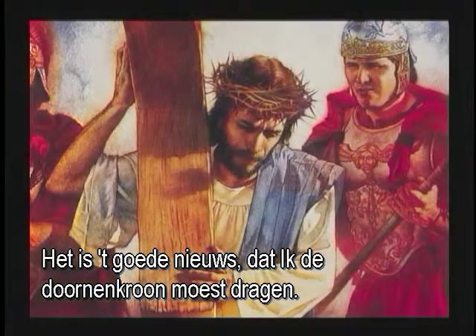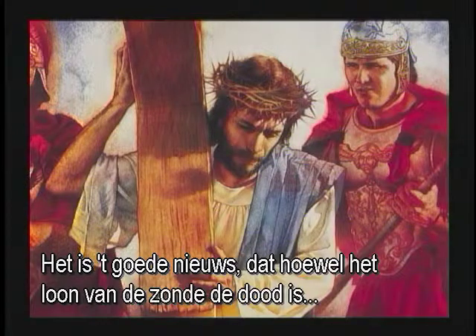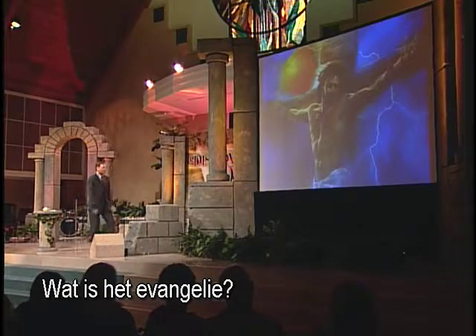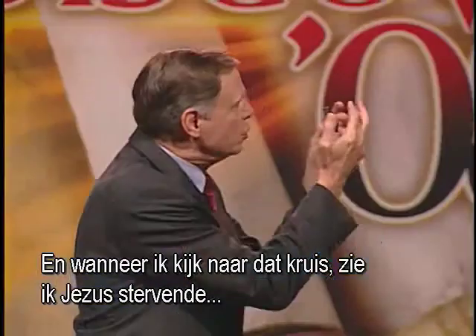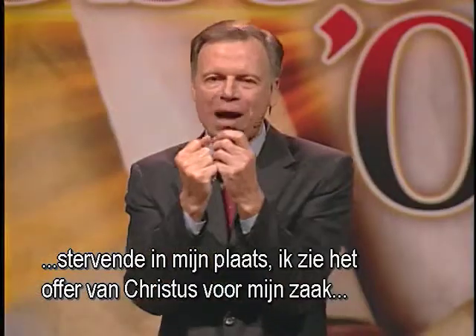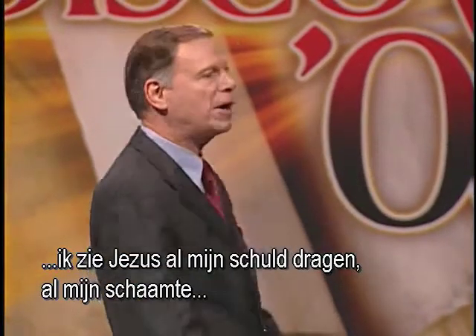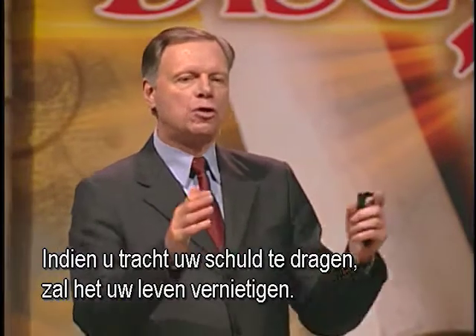The gospel is the good news that through Jesus our sins can be forgiven, that the bonds that bind us can be gone, that the condemnation can be gone, that the guilt that afflicts our mind can be gone. Through Jesus Christ our Lord we can be set free and have peace and new life. What is the gospel? It's the good news that I should have worn the crown of thorns. It's the good news that I should have borne that cross. Although the wages of sin are death, the gift of God is eternal life through Jesus Christ our Lord. When I look at that cross, I see Jesus dying not as a martyr for a good cause, but dying in my place.